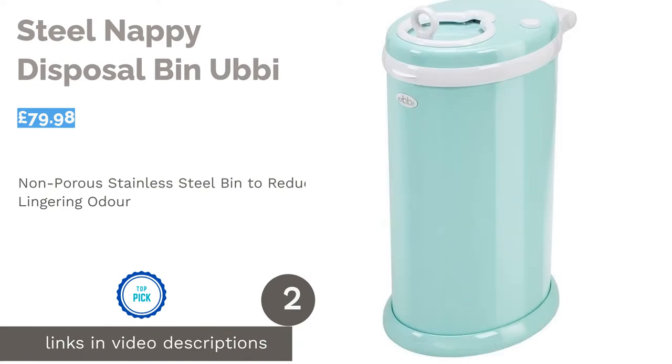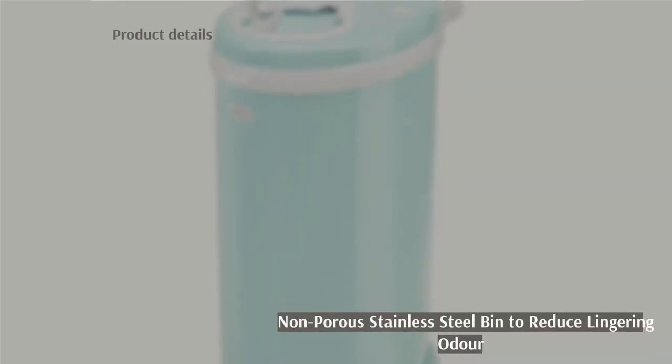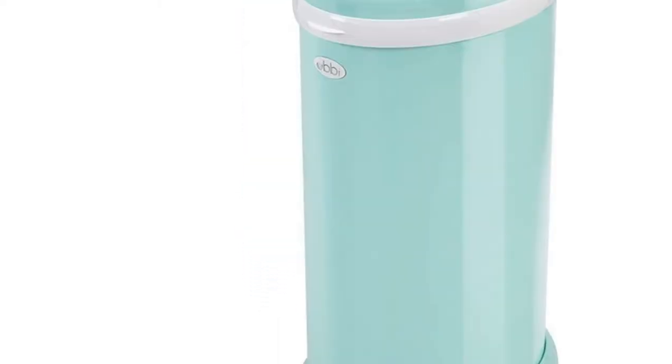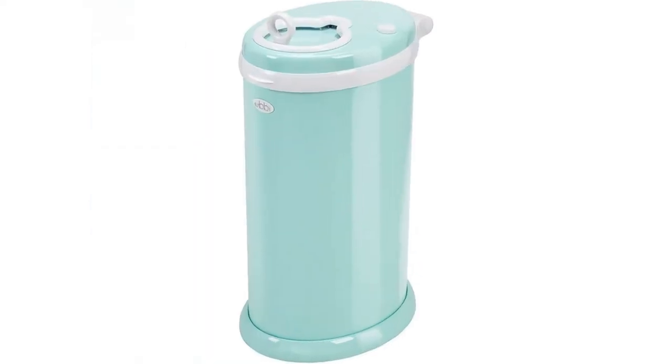The second product is the Steel Nappy Disposal Bin by Ubi. Winner of nine different parenting awards, the Ubi Nappy Disposal Bin is made from non-porous stainless steel to keep smells trapped inside without any risk of lingering odors. Ready to use straight out the box, its simple design is built to last. No special liners are required either, which will help you save both time and money.